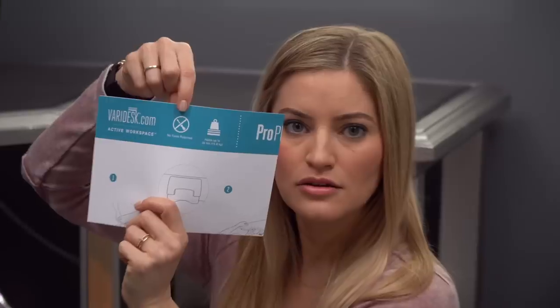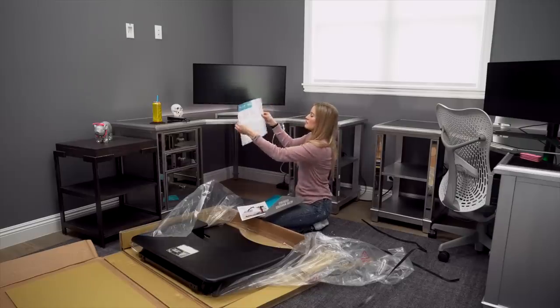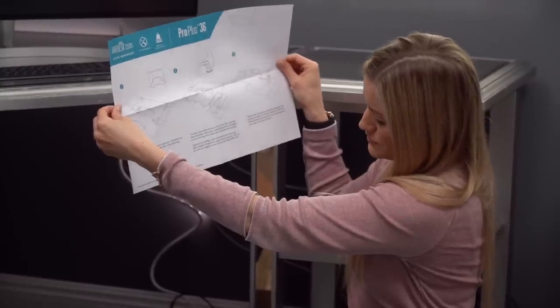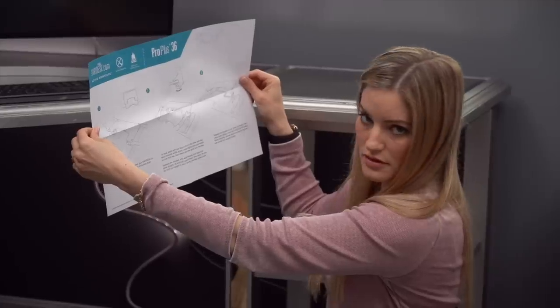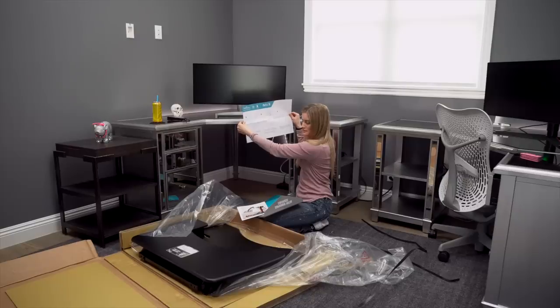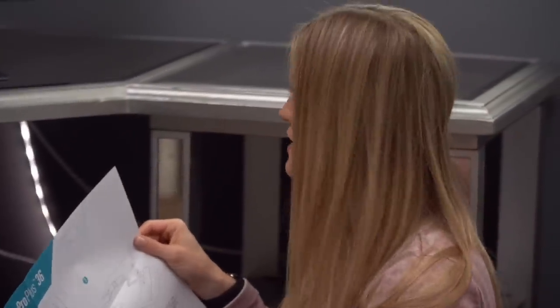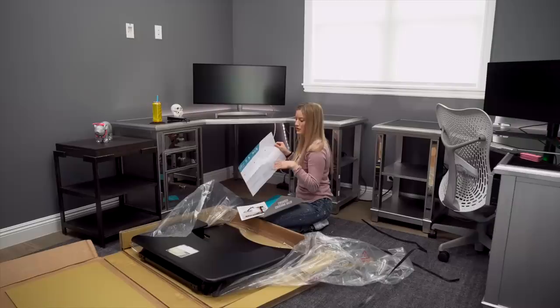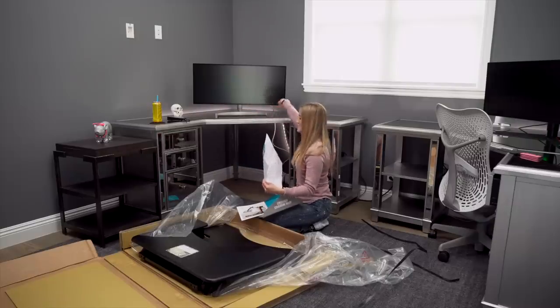No tools required. Holds up to 35 pounds, with another person's assistance — I might need your assistance, Tyler. The thing is this one is actually made for a straight desk. They have another version too that's made for curved desks, but because this curved desk I have is really deep, this should work with no problem.